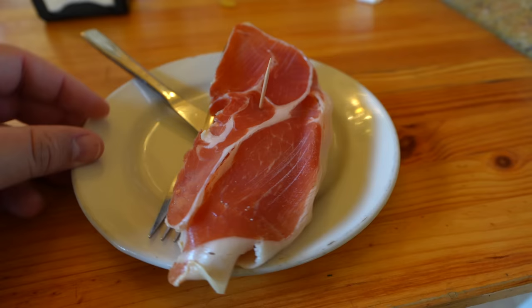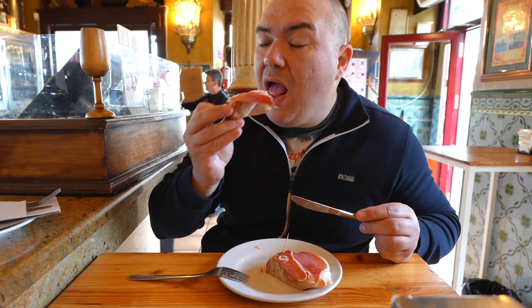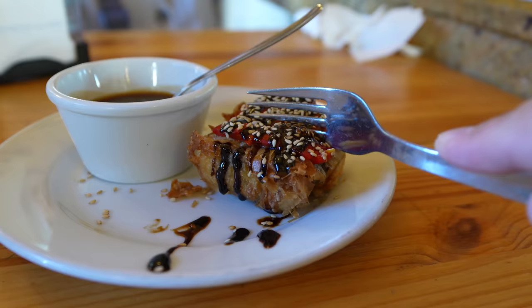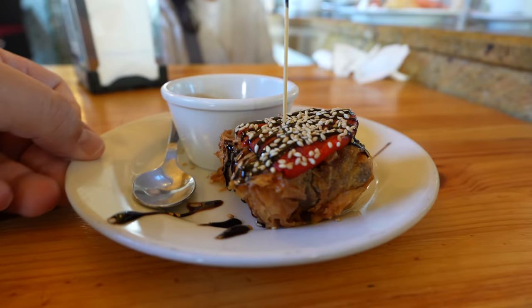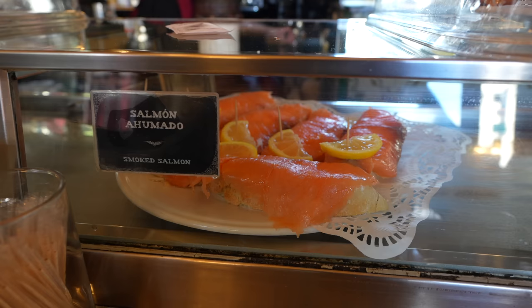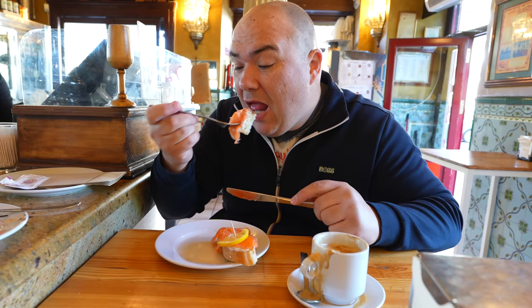I saw a jamon tapas so I had to try it — that's good. The next one is oxtail, and that is delicious. Fatty, a little crispy. The bell pepper on top is delicious and they also have a little bit of balsamic vinegar on top. That was called regalitos del torito, which means the present of the bull — obviously because you're eating its tail. And I don't know if you know this about me but I love salmon. If I see it I gotta have it — very good.